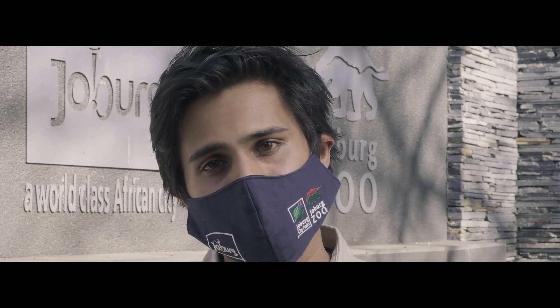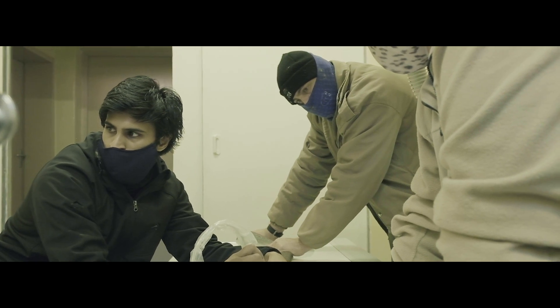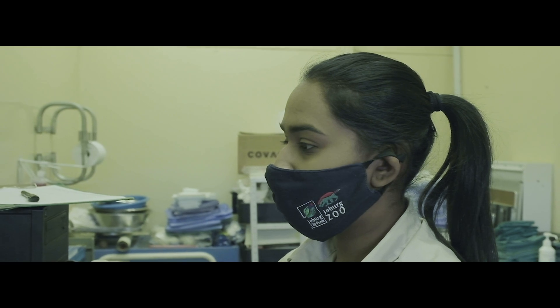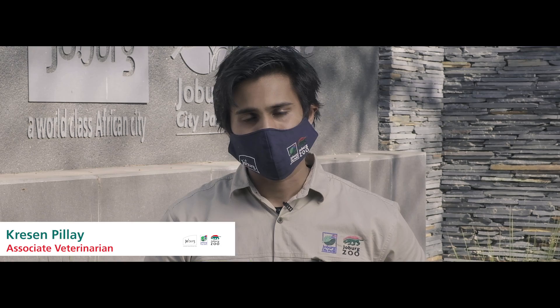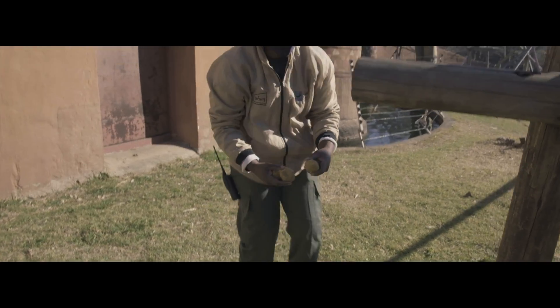All these little interventions ensure that we reduce the chance that the virus is spread between staff, between equipment, between food, and into the animal enclosures. Anyone showing any symptoms or having any issues will not work with these animals — this is to make sure that we protect the animals under our care at the zoo.